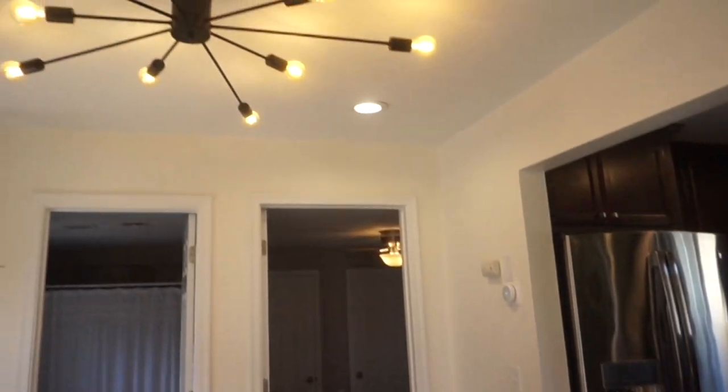Another thing you can do in all sorts of spaces — whether a rental or not — and one of the cheapest ways to make a big impact: we added a dimmer to our dining room light and it makes such a difference. I think the dimmer switch cost all of five dollars from Home Depot, but being able to lower that light and create an ambiance is such a nice thing and makes the space feel that much more luxurious.